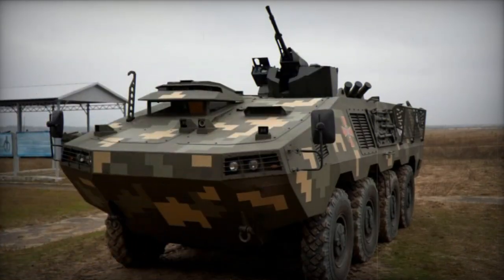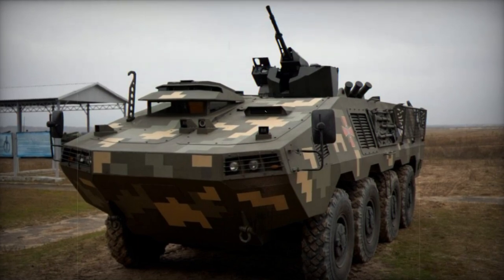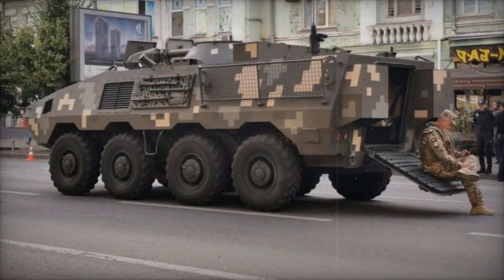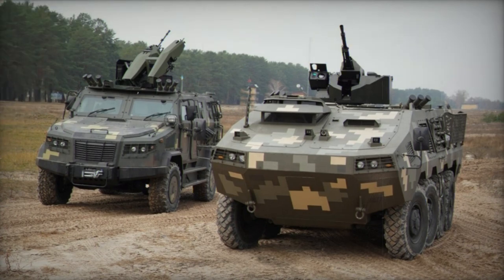The rear of the vehicle has been redesigned to facilitate troop entry and exit from the rear. It features a power-operated ramp with integrated doors. The seating arrangement has also been revised, with the crew and passengers seated on energy-absorbing seats.